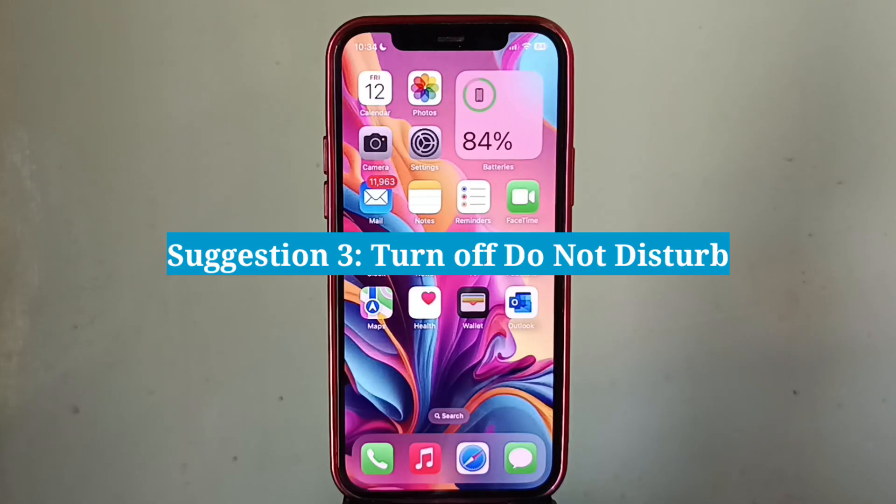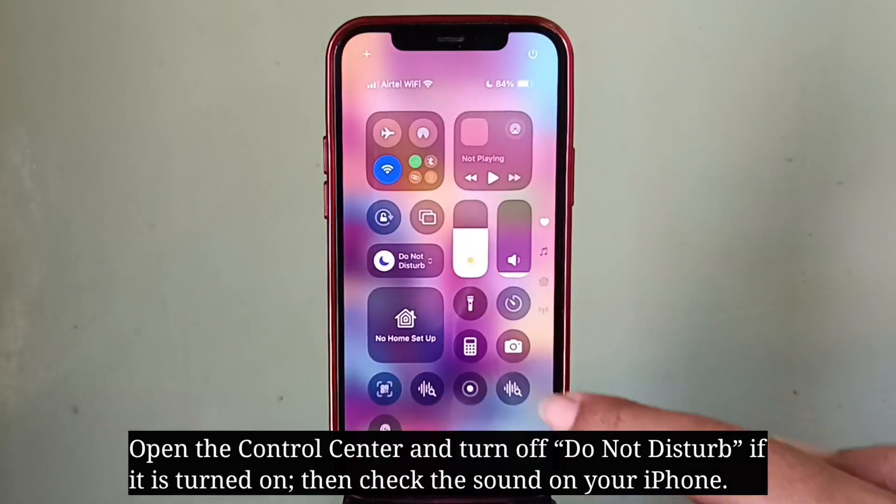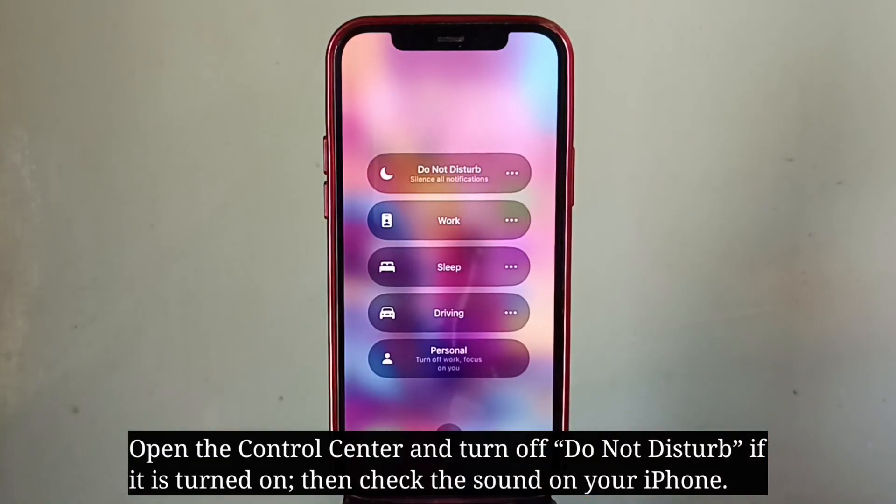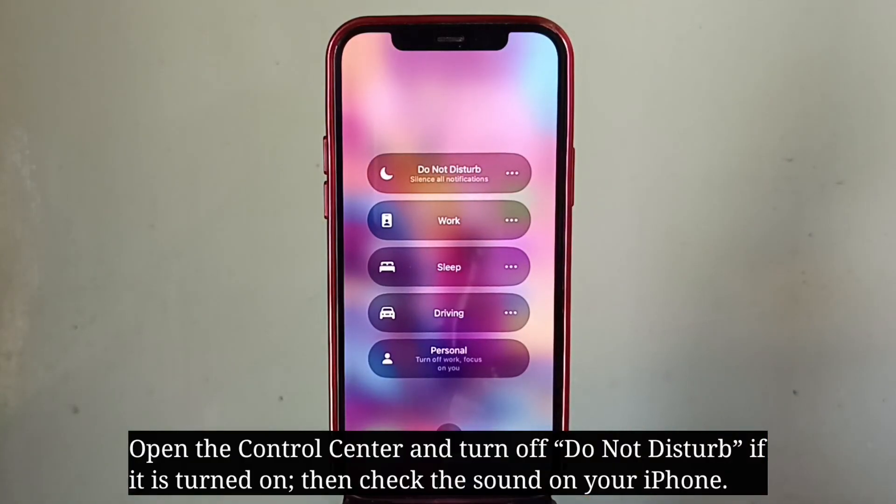Third suggestion is turn off Do Not Disturb. Open the Control Center and turn off Do Not Disturb if it is turned on, then check the sound on your iPhone.